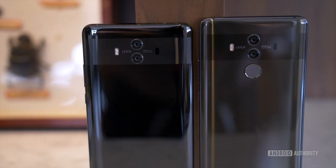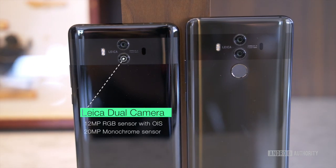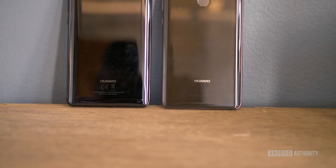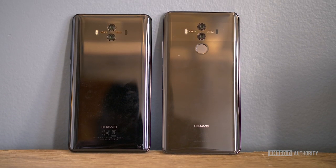Both devices come with the next generation of Leica dual cameras. The main sensor is a 12MP RGB sensor with OIS, and the secondary camera is a 20MP monochrome sensor. The Mate 10 is also the first smartphone to offer an F1.6 aperture on both lenses, which tops the LG V30, which offers it on its main sensor only.